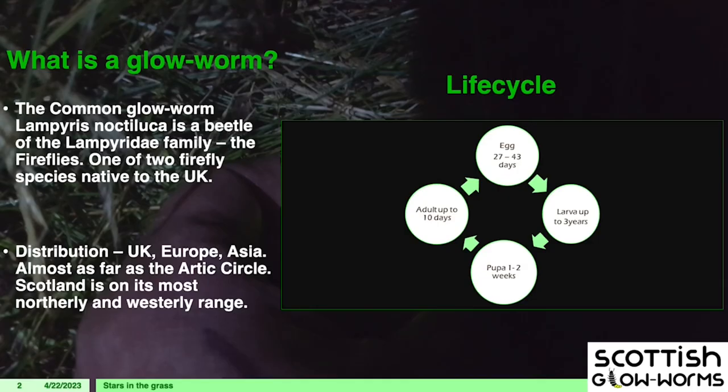So it's a beetle — glowworm is a misnomer, it's not a worm. It's actually Coleoptera, scientific name Lampyrus noctiluca. Lampyrus meaning it is part of the Lampyridae family — that is the fireflies. So we do have fireflies in Scotland. The distribution of them in Scotland is not well known. They are European, and we are on the most northerly, westerly extent of their range.